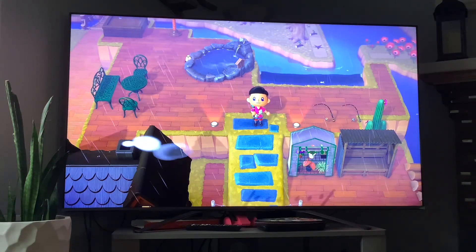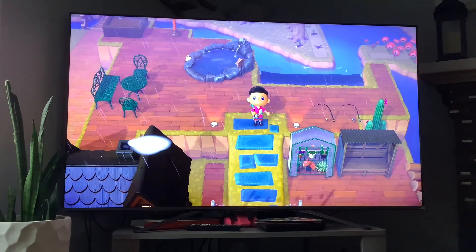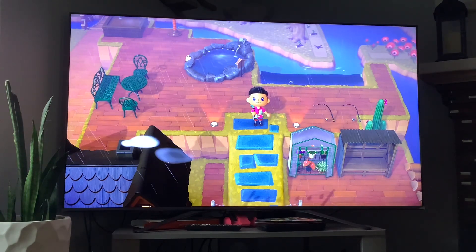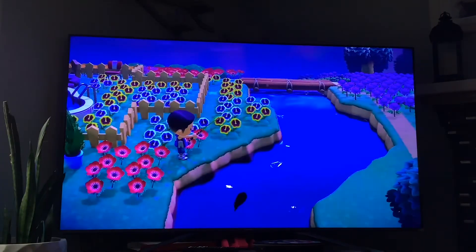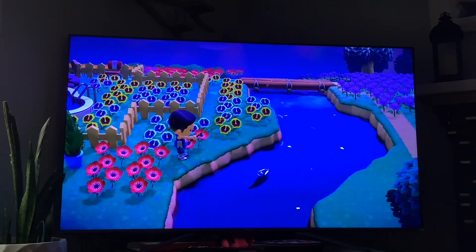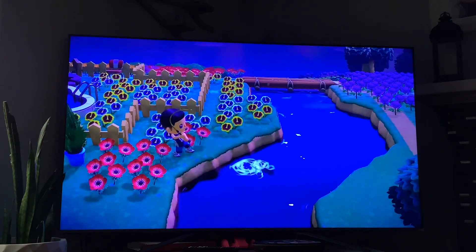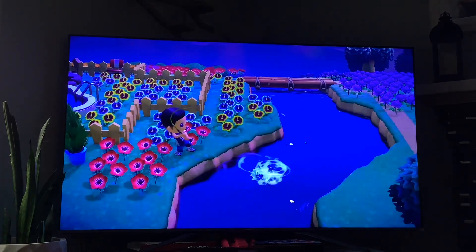What is up everybody, welcome back to another video. Today I'm going to be continuing the series of rare fish. Without further ado, let's get right into it. First up we got the snapping turtle — its shadow size is medium, it's available from April to October, and it's active from 9 a.m. to 4 p.m.